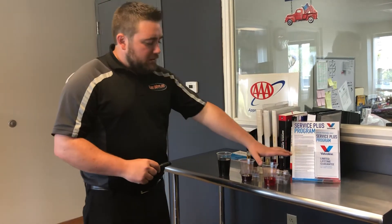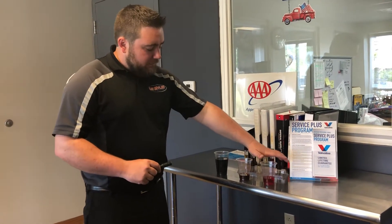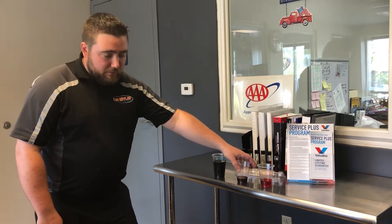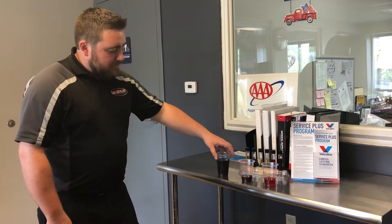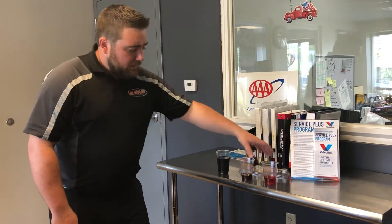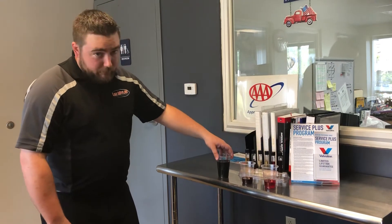So here we have brand new full synthetic transmission fluid, full synthetic transmission fluid with 15 to 20,000 miles, and then here we have some downright ugly fluid out of a Chevy Equinox — just to show you the difference between good, okay, and ugly fluid.